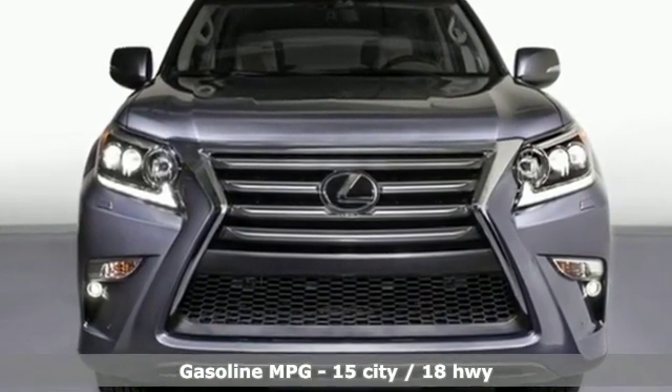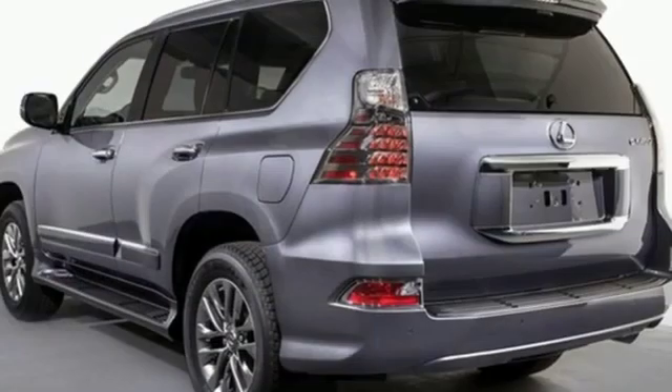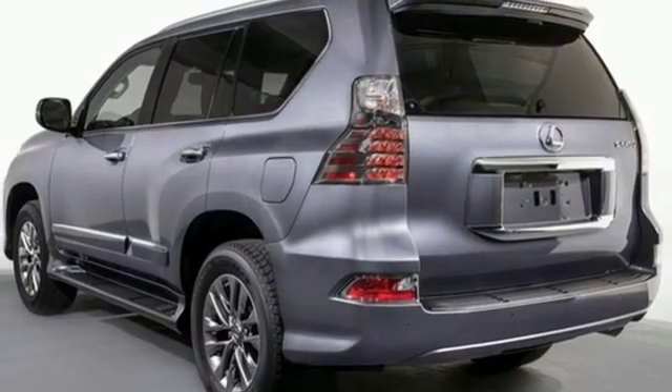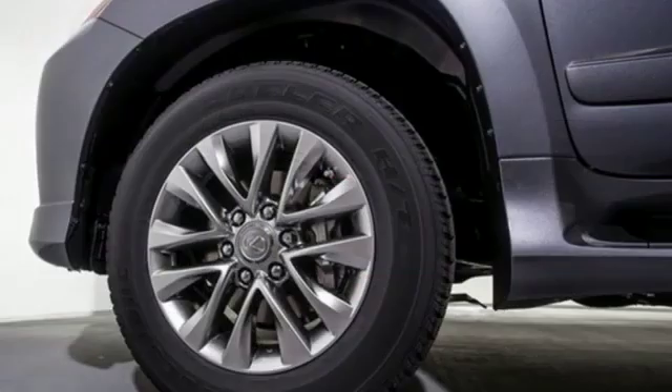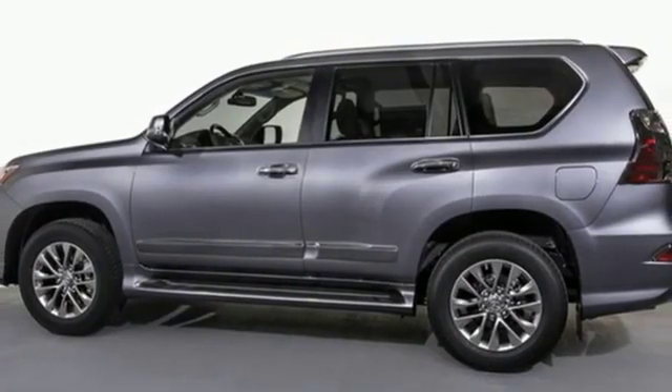And it comes with all the amenities you need: automatic transmission, electronic shift on the fly, streaming audio, power heated mirrors, heated and ventilated leather bucket seats, and auto dimming rear view mirror with exterior memory control.